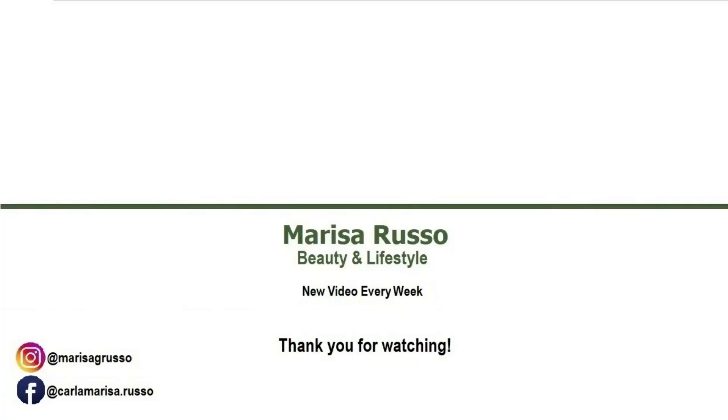So what are my final thoughts regarding these products? Well, although they are not groundbreaking, they are very nice products that perform as beautifully as you would like them to be. So if you do like the Pillow Talk shade and the Walk of No Shame, I totally recommend them. And that's it for this shorter video of today. If you enjoyed it, please give me a thumbs up and consider subscribing. Until next time, thank you very much for watching and having spent this time with me. Bye!